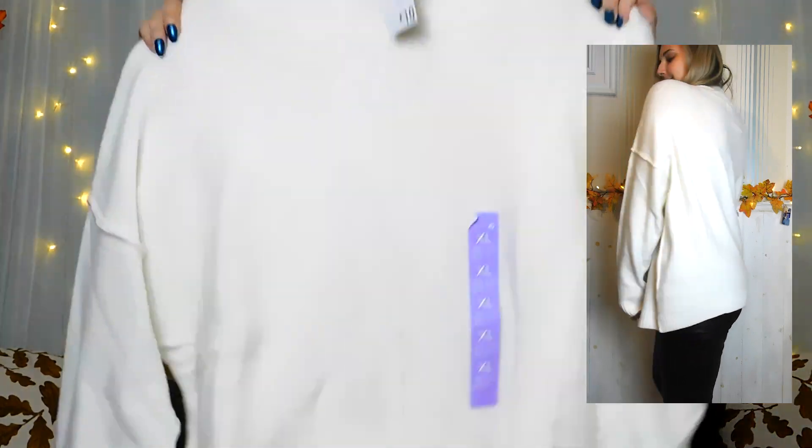I also picked up this long-line cream reversed hem jumper — it's got that inside-out type seam down the middle. This one was £10 and I got it in an extra large. I'm so glad they brought these back because last year they did this same jumper in grey, red and dark purple, and I didn't stop wearing the grey and red versions. So I had to pick it up in white, which is essential this time of year, and in camel, which is a very in-colour this season. Both were £10 each.